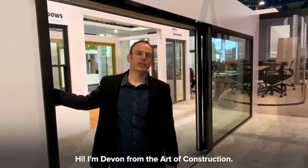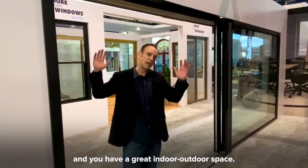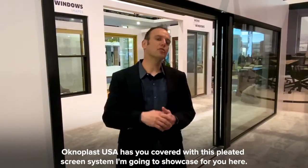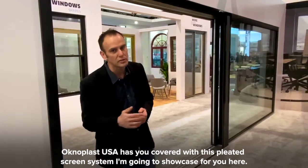Hi, I'm Devin from the Art of Construction. This big lift and slide door system lets in a lot of ventilation and creates a great indoor/outdoor living space. But if you're in a place where you have bugs or need a screening system, Ochnoplast USA has you covered with this pleated screen system I'm going to showcase for you.